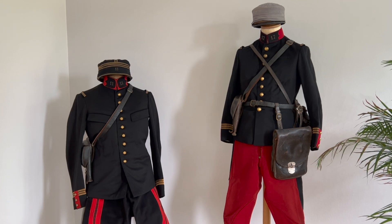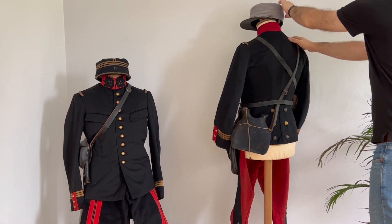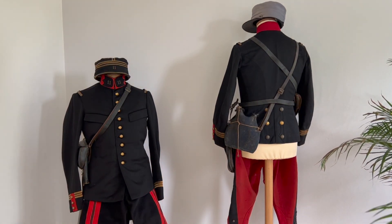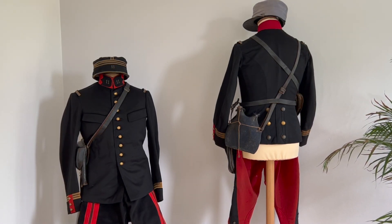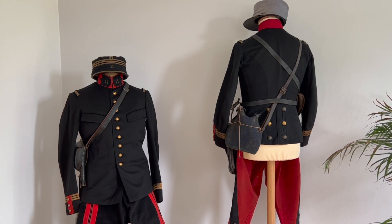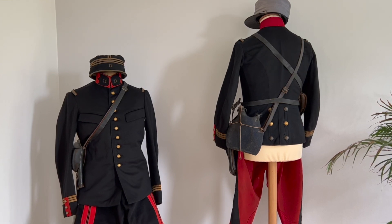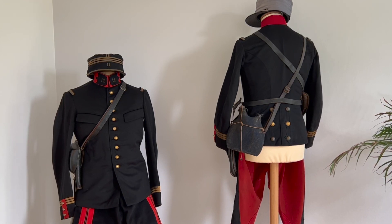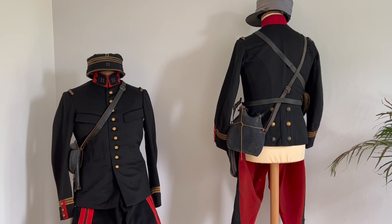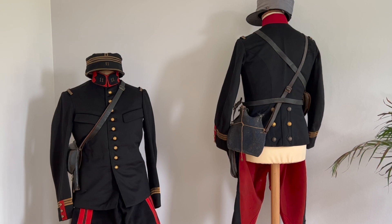I'll turn this mannequin around. Something else that this officer is wearing is a canteen, always worn in the back. What's missing is also this little cup — I should have put it on the mannequin, I just forgot. Also worth noting: it's a two-liter canteen; normally at the beginning of the war they would have had one liter. The color of this canteen is a vert bleuté — a different shade of blue — and it will then become horizon blue later in the war.